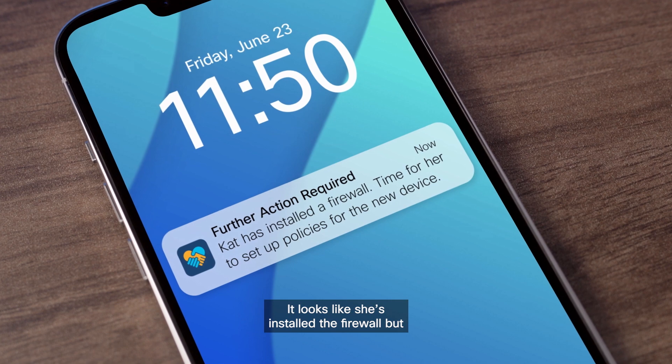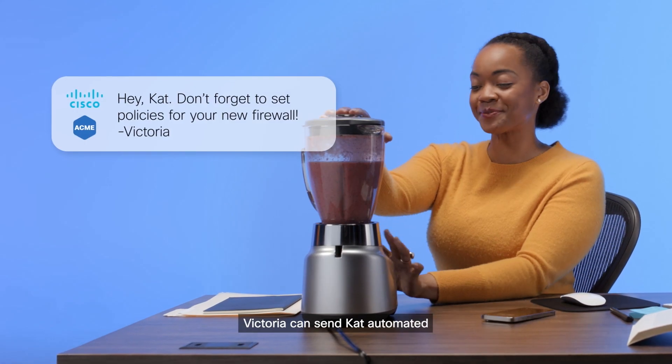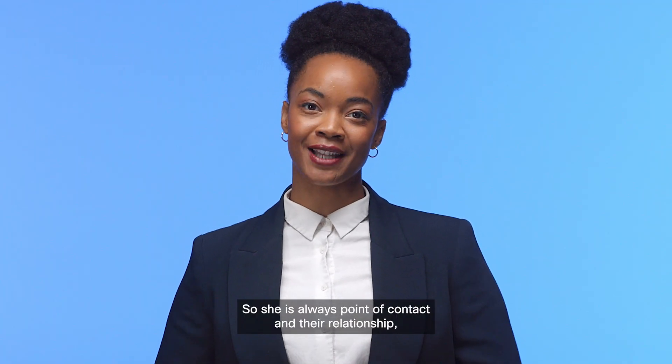Looks like she's installed the firewall but hasn't set any policies. Victoria can send Kat automated messages co-branded with her company and Cisco, so she is always point of contact and their relationship stays strong.